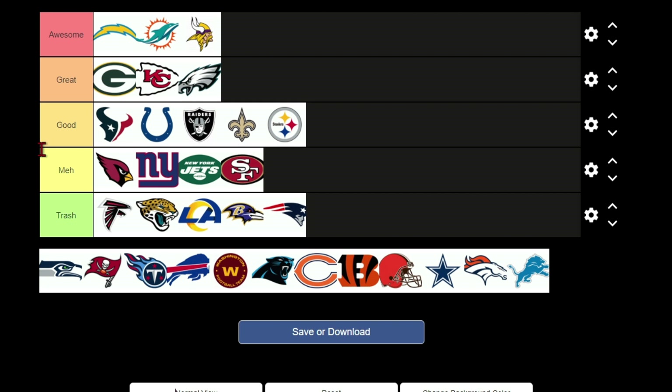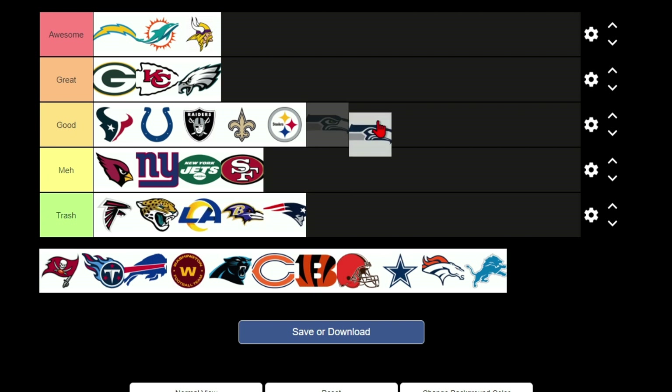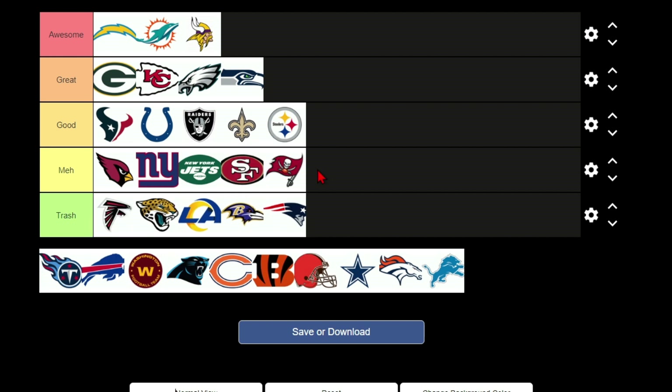The Seahawks logo is cool. I really hate their all-neon-green color rush uniforms — you guys aren't crossing guards, you're football players. I'm putting Seahawks in good. The Buccaneers logo is kind of like the Raiders logo which I put in good, however they have an orange football in it. Footballs aren't orange or green, they're brown, so for that reason it's going in meh.